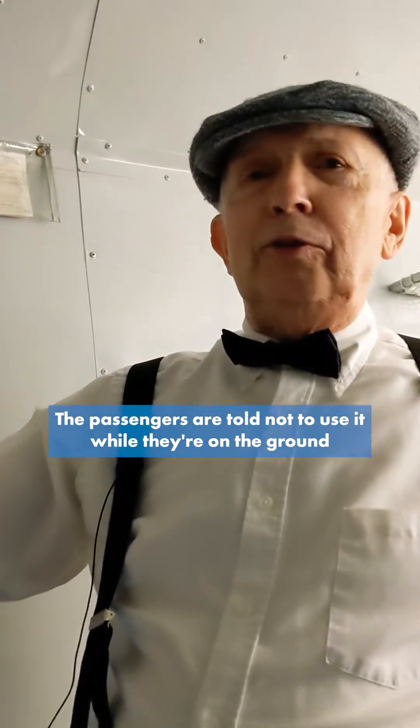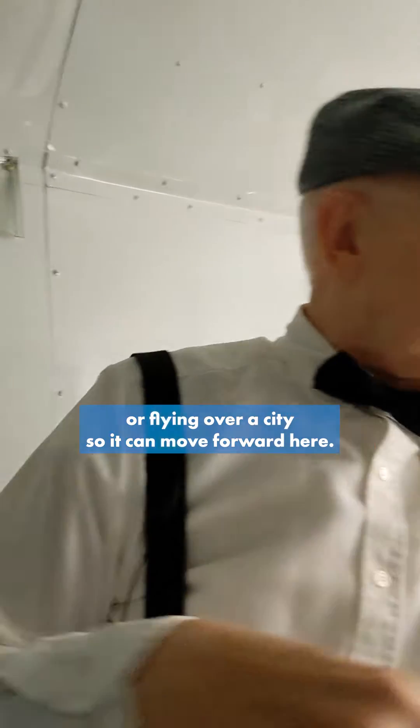Come on in. First we're going to look at back here — our bathroom. The passengers were told not to use it while they were on the ground or flying over a city. So we can move forward here.